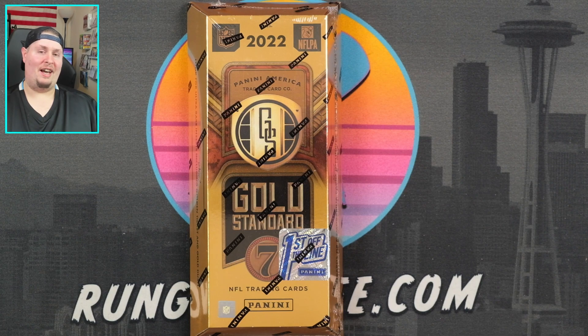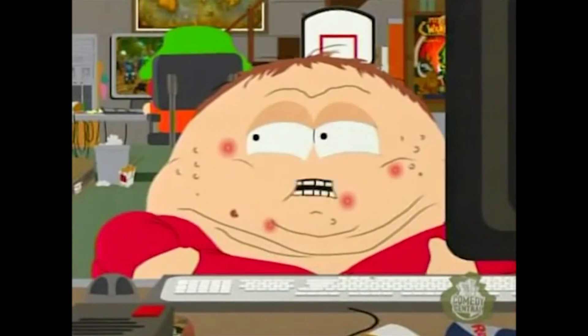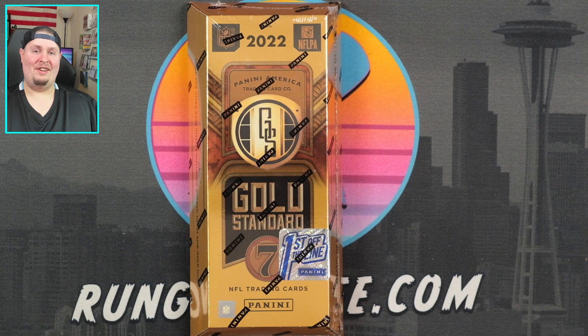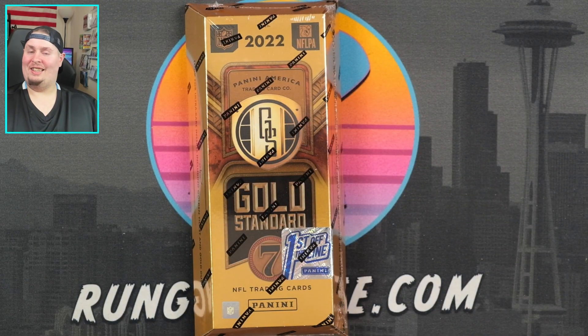Blackwing Lair, I hate you to death. And now in my thirties, all I want is a Kenny Pickett or Malik Willis RPA out of Gold Standard Football. Let's get into it.